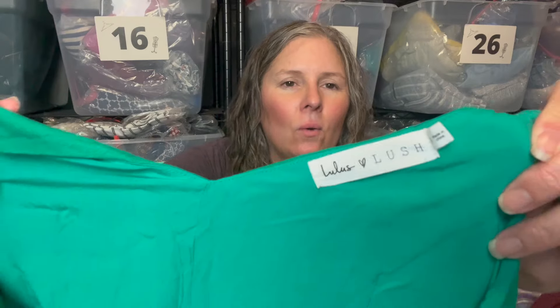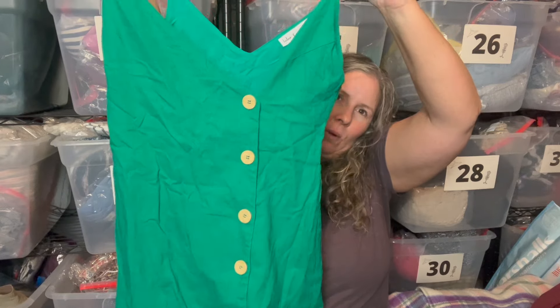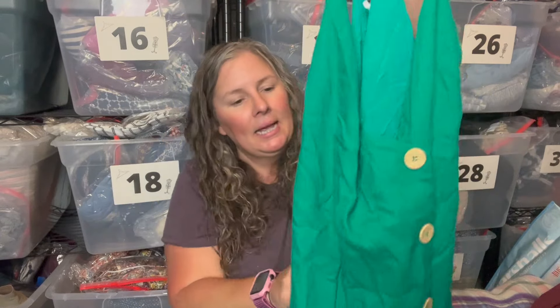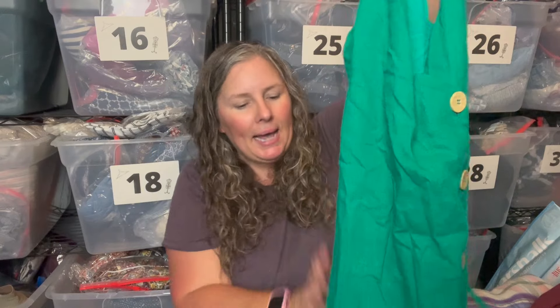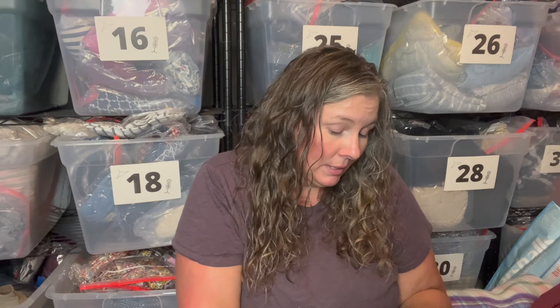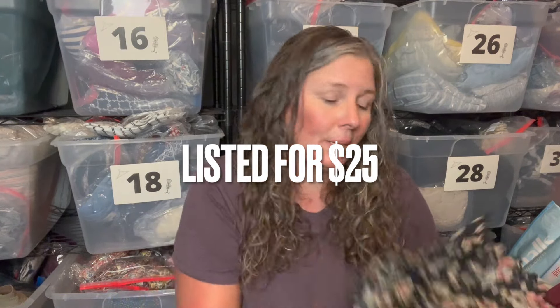This is Lulu's Lush — not sure if it's a collab or a different line. It's a very short wrap style dress with buttons, asymmetrical neck, little ties in the back, and it feels like a linen blend. It is lined and it's 45% linen — cute summery little mini dress. Lulu's doesn't do great for me but I keep picking it up.